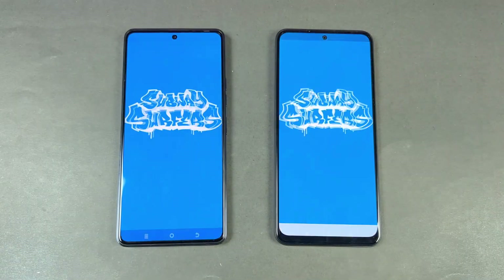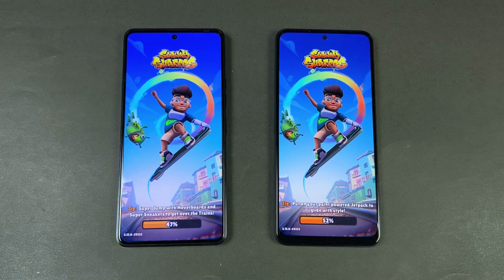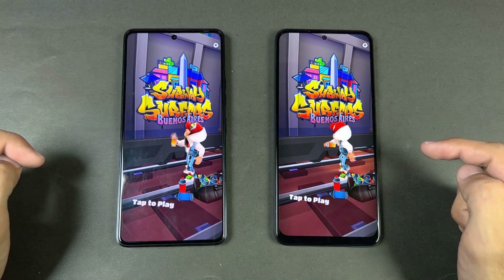Snapchat is faster on the Camon 20. Spotify is a little faster on the Camon 20. Subway Surfers — another game — let's see how both phones perform: Snapdragon 685 versus Helio G85. The Redmi Note 12 is faster there.